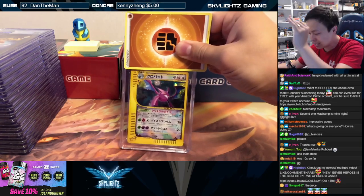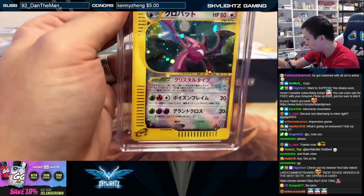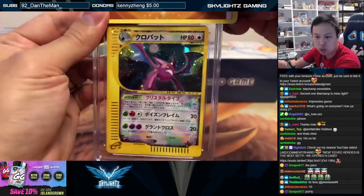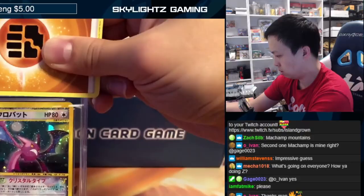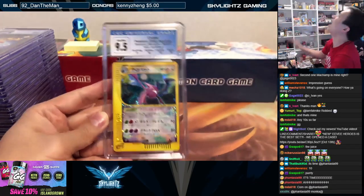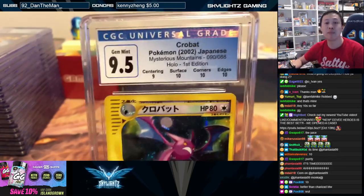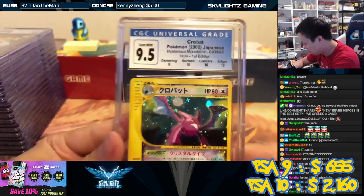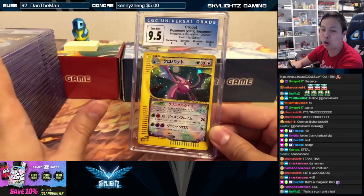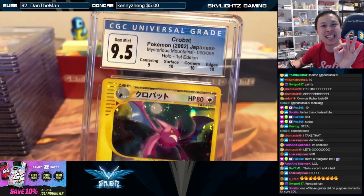Crystal Crobat from the box — Mysterious Mountains. Look at this holo pattern, it's even got a swirl right there, look at the glitter. The crystals are nice to begin with, but in Japanese they are beautiful, beautiful, beautiful. Harder to grade though because of that. That's a tease — zero-point-five from a CGC pristine ten. Gem mint nine-five, triple ten subgrade.